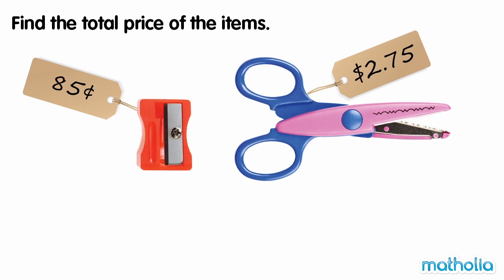Find the total price of the items. The pencil sharpener has a price of 85 cents, and the pair of scissors has a price of $2.75. To find the total price, we need to add the prices together.